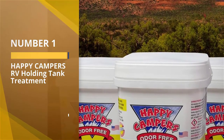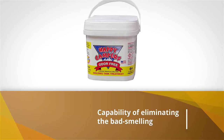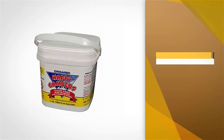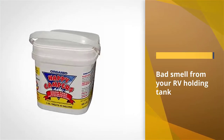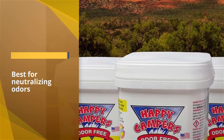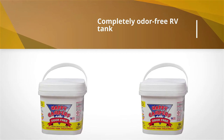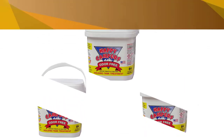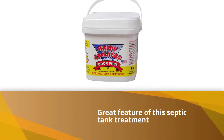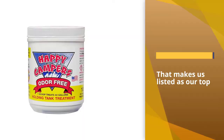Number one, most popular: Happy Campers RV Holding Tank Treatment. We like it and have selected it as the best RV holding tank treatment for its brand reliability and capability of eliminating bad-smelling odor in any RV holding tank. This septic tank treatment is best for neutralizing odors — just buy and use this and you will get a completely odor-free RV tank. This is what makes it our top choice.